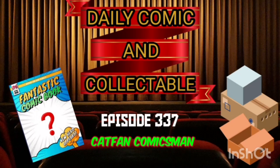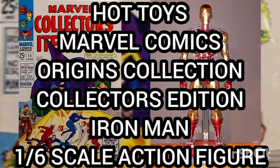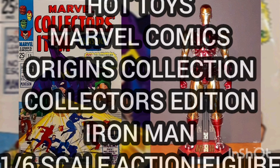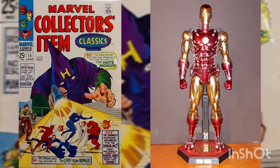Hello and welcome to the Daily Comic and Collectible, episode 337. Today the collectible of the day is the Hot Toys Marvel Comics Origins Collection Collector's Edition Iron Man one-sixth scale action figure. This action figure should look familiar to many of you who watch all my episodes.